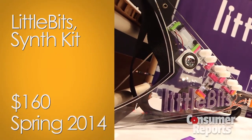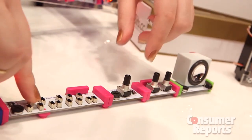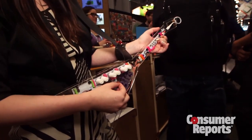I really love this toy. Little Bits makes kits with electronic modules that snap together to make working circuits. We've looked at these in the past and kids really love them. This year they have a new product called the Sims Kit. You can snap these modules together and make a working, useful instrument.